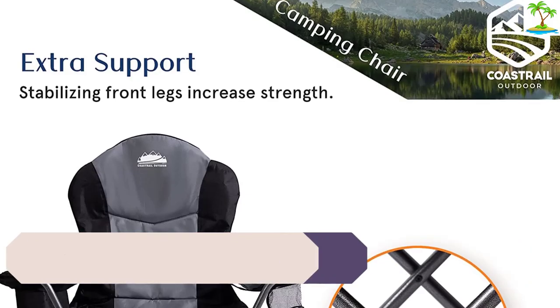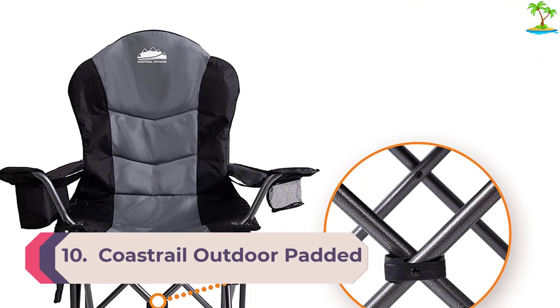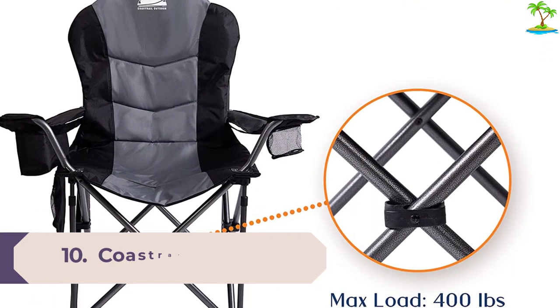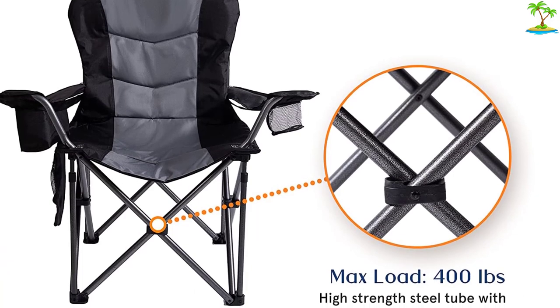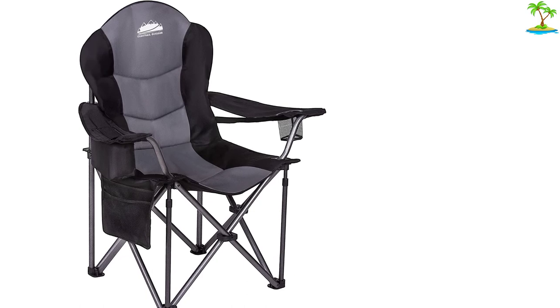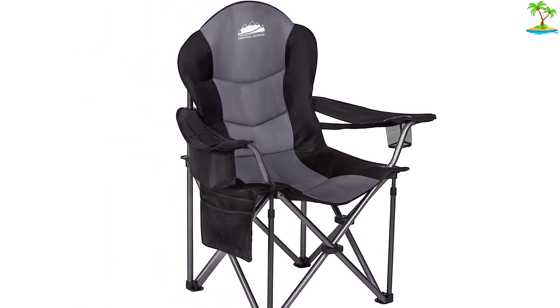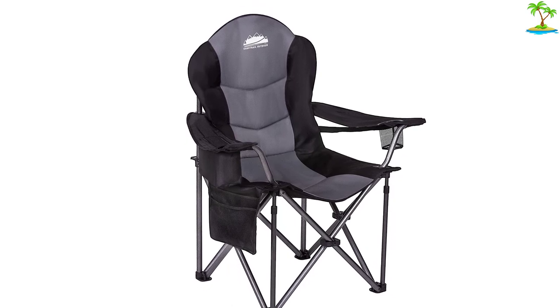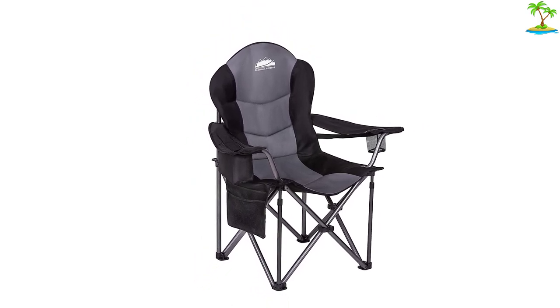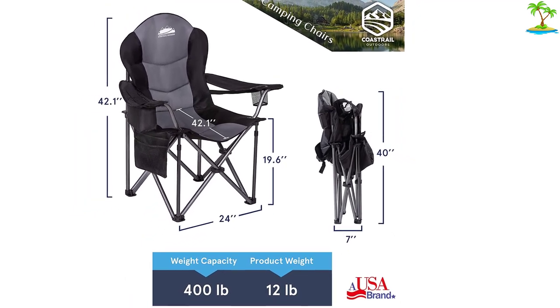Number 10: Coastrail Outdoor Padded Lawn Chair. Even though this lawn chair is a little heavy, reviewers think that the extra comfort provided by the thick, supportive padding makes it worth the wait. 'This is the Mac Daddy of camping chairs,' writes one reviewer who loves how super cushiony the chair is. The seat is very padded and has a strap in the back to adjust the alignment for your back. 'This is probably the nicest camping chair I've ever owned.'